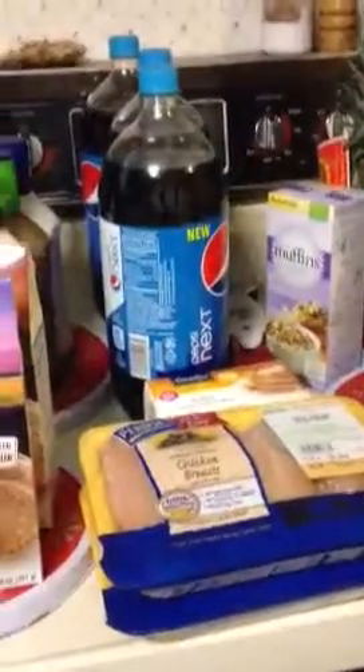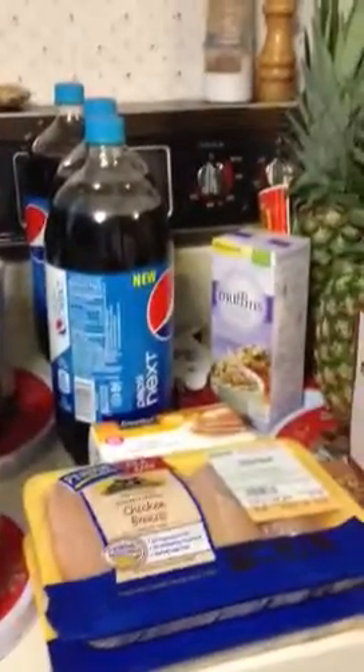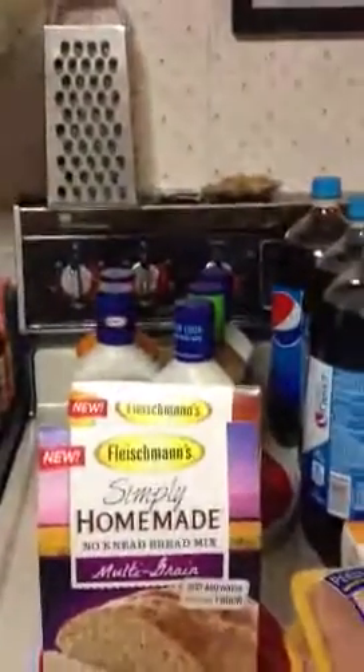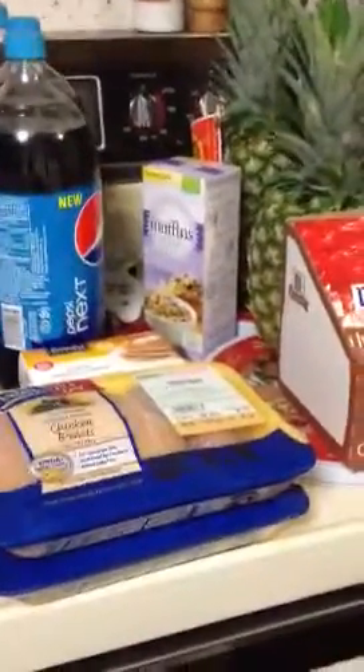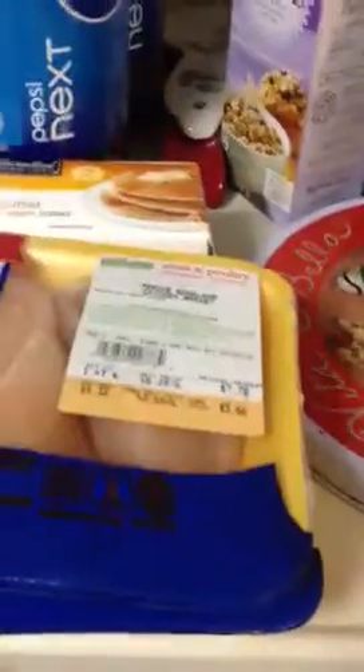I needed butter, and that was $1.99. When I bought the Kraft, I had a $2 coupon towards my chicken. So if I bought two of the Kraft, I got $2 off my chicken. My chicken was $3.66, so I only had to pay $1.66 for this one and $1.71 for that one.